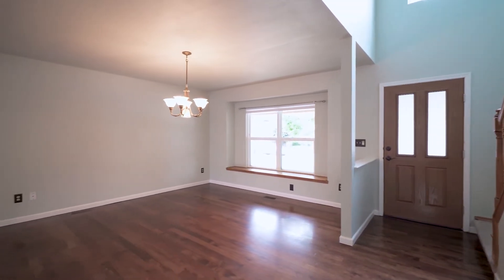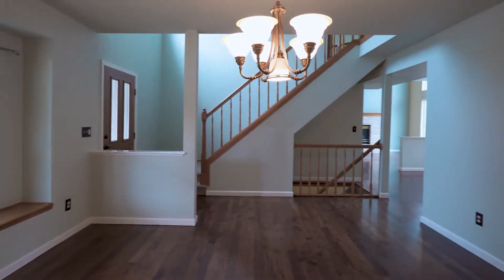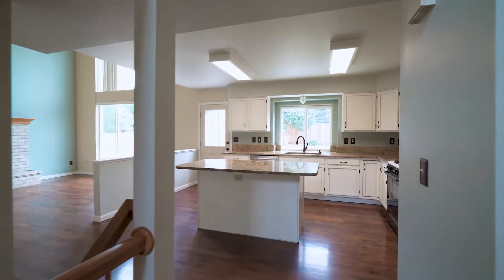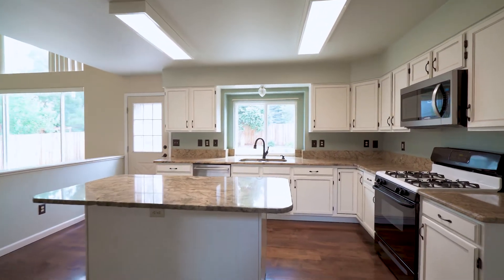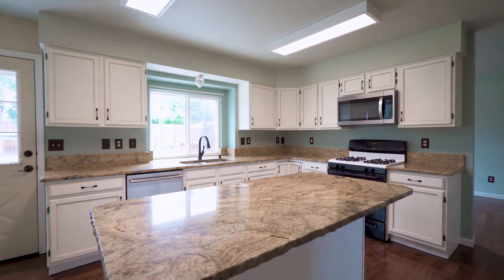As you head inside, you'll notice the real wood flooring throughout the main level. The living room is adjacent to the kitchen, and the gorgeous kitchen features granite countertops, a gas range, and a large island making it convenient for hanging out.